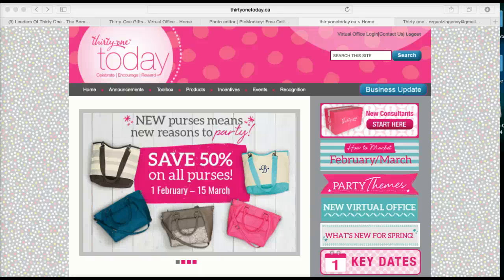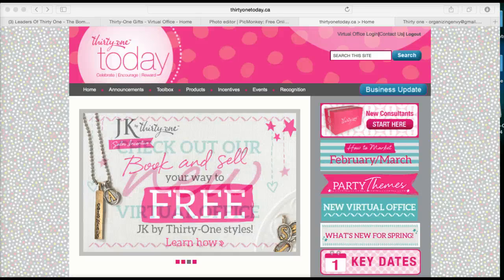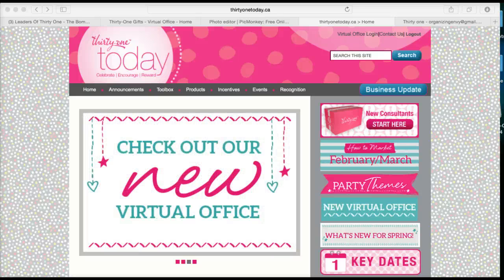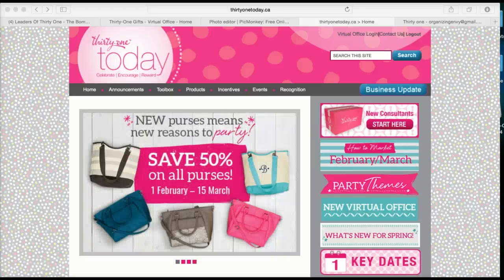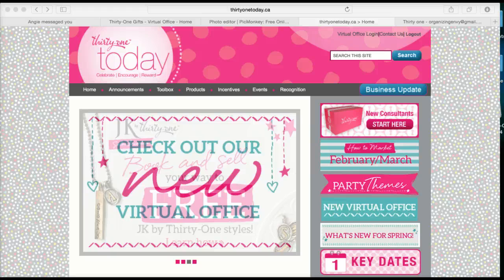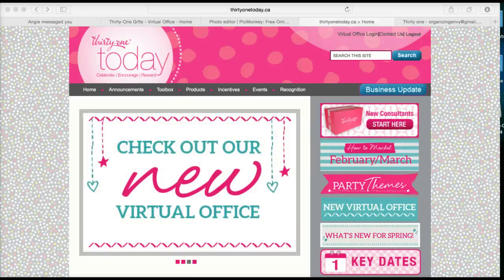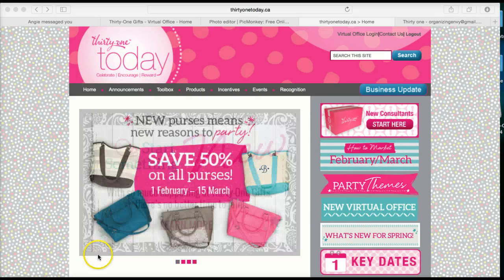Hey guys, it's Karen, your director on Team Awesome. I'm going to show some of you guys where to find specific information on shipping and product availability on TOT or 31today.ca. First of all, you're going to log in to 31today.ca using your ID number and your password that you signed up with, and you will find this home screen here.